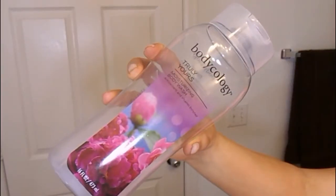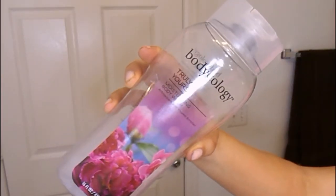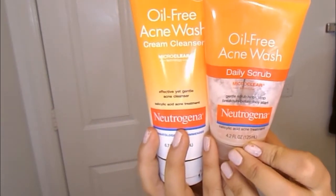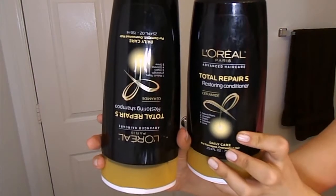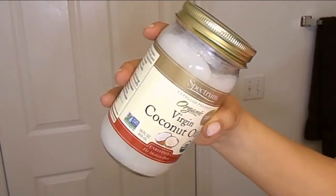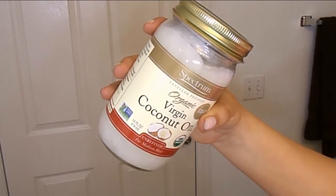First things first is shower time. In the shower today I use the Body Ecology Truly Yours fragrance body wash, and then to wash my face I use the Neutrogena oil-free acne wash cleanser and foam. I also use the L'Oreal Total Repairs shampoo and conditioner.